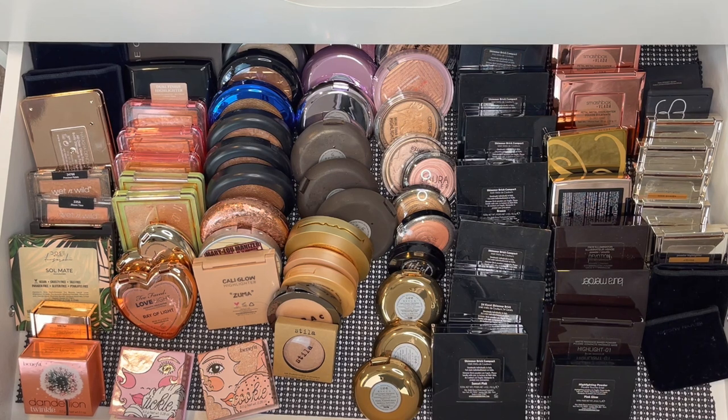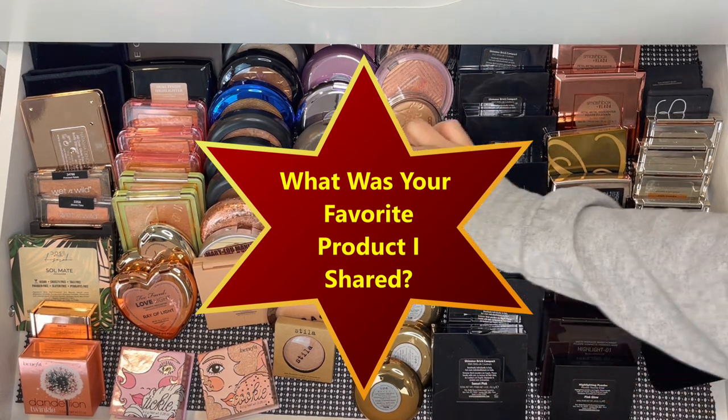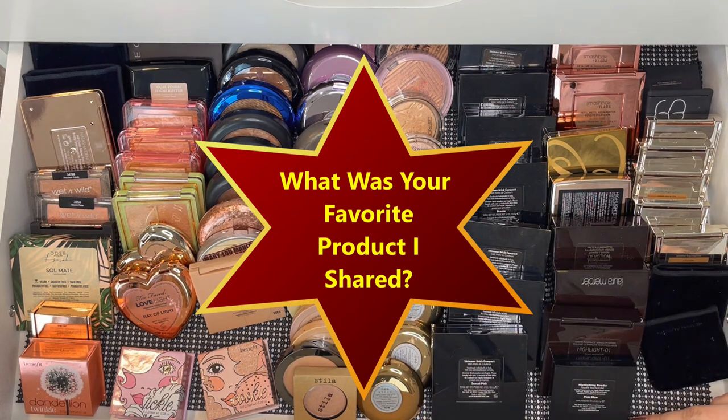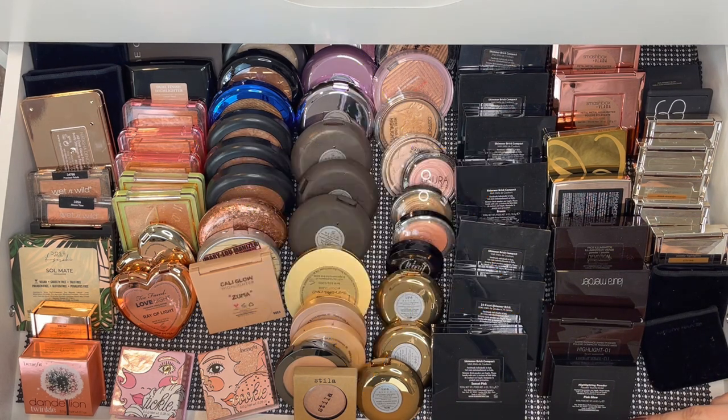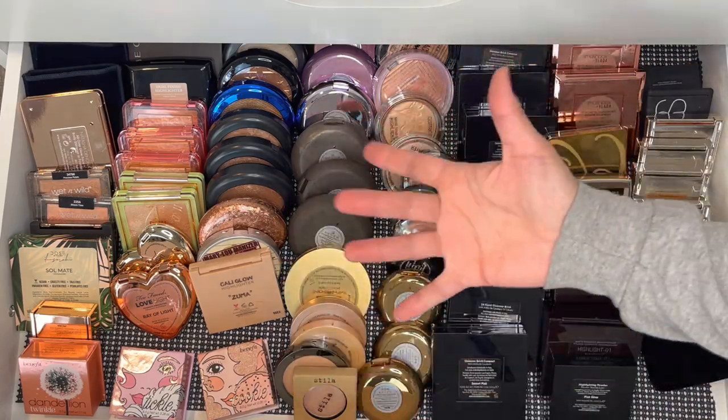That's it, you guys — that's all that I have. I will go through my face palettes if you want in the future, and my lip products as well. I can go through and share everything just to give you an updated look at all of my collection. I know I haven't done this in a really long time and I've been promising, so I'm trying to do it little by little. Thank you guys so much for watching — I'll catch you in another video. Until then, adios!